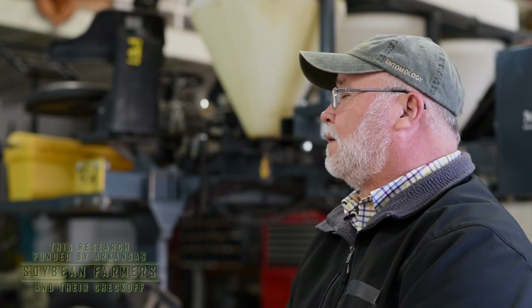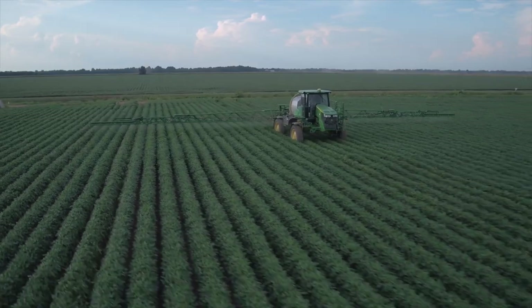We got started on this project when we realized how big a situation it was and what impact those neonicotinoids had for our growers. They're very vital for us, not only in soybeans, but in cotton and rice and in grain sorghum and corn. They're used in just about every major row crop.